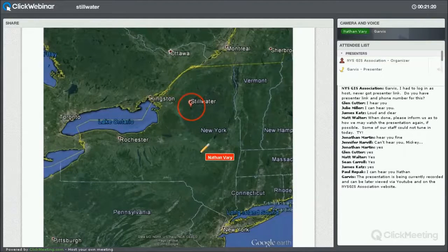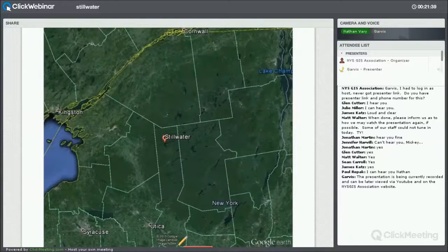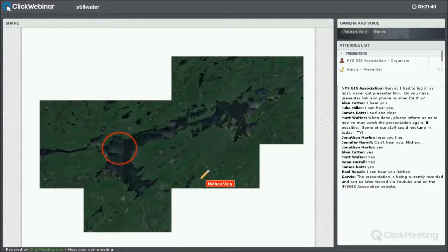Just to give you a highlight for people outside New York State: here's New York State. This entire dark green region is the Adirondack Park — that's about 6.2 million acres, just a huge park. Stillwater Reservoir is in the western, almost southwestern region of the Adirondacks. This is the northern section of Herkimer County, and you can start making out the outline of the reservoir.